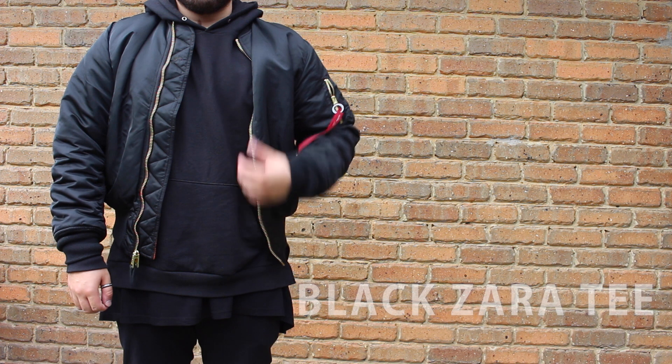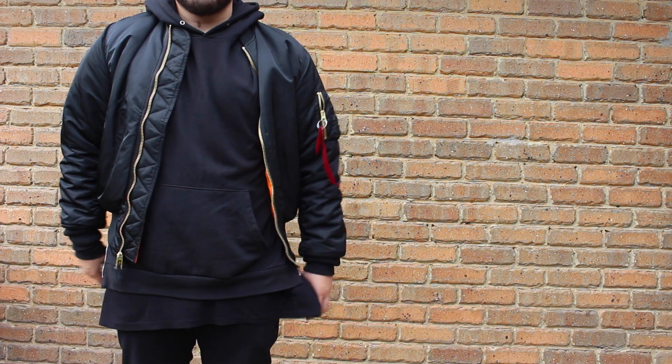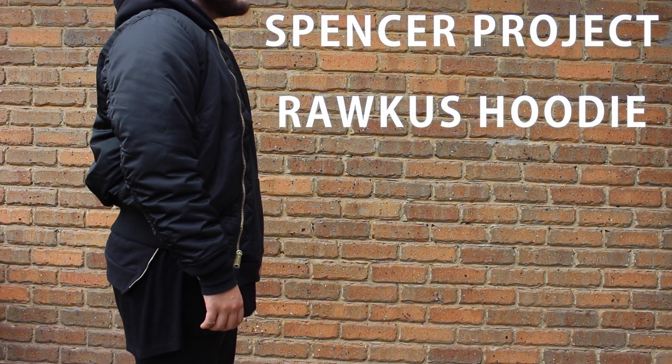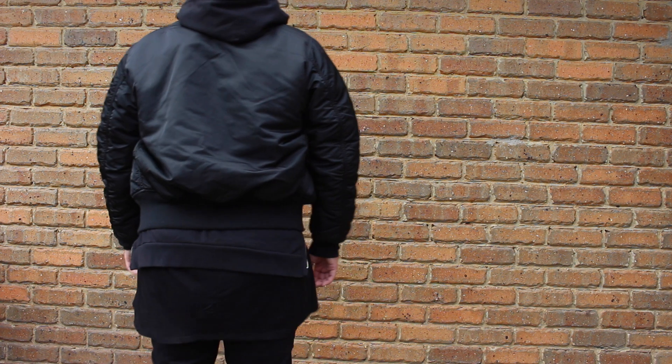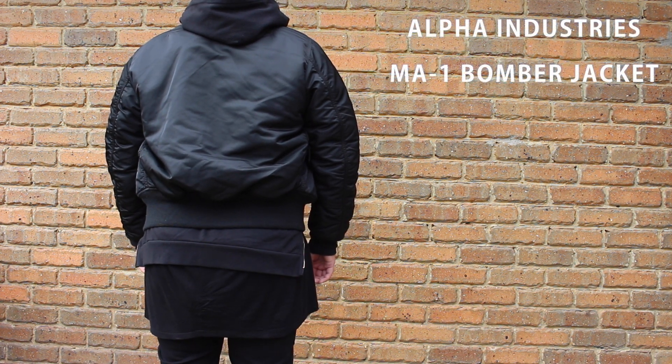For my bottom layer I have my Zara tee, a very nice drapey fit. On top of that I have my Spencer Project hoodie with the side zips on the side that my abuela did herself — just one hoodie to wear on a daily basis, which I will upgrade eventually this coming winter. On the top layer I have my Alpha Industries MA-1 bomber jacket, which is my go-to outerwear piece for this coming winter.